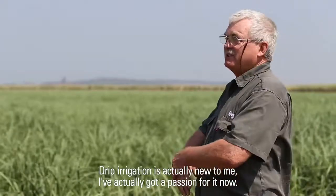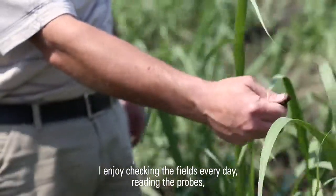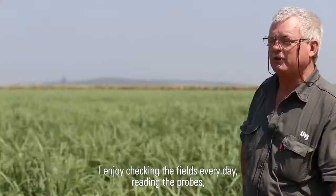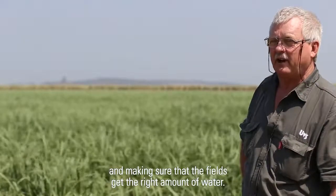Drip irrigation is actually new to me. I've actually got a passion for it now. I enjoy checking the fields every day, reading the probes and making sure that the fields get the right amount of water.